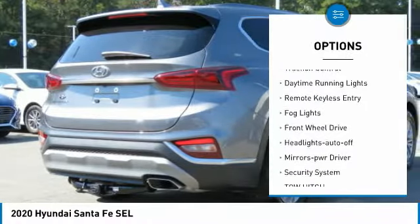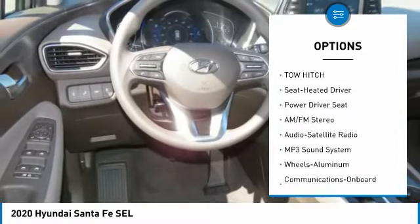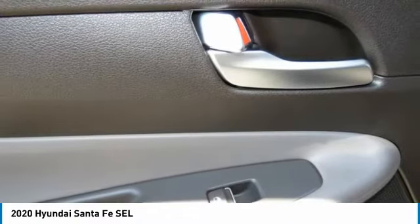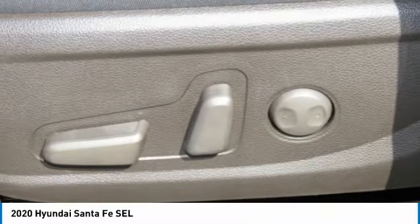Here are some of this vehicle's great options: tow hitch, heated side mirrors, traction control, daytime running lights, remote keyless entry, fog lights, FWD headlights auto off, mirror memory, security system. This isn't just a vehicle, it's an experience — so stop in for a test drive today.